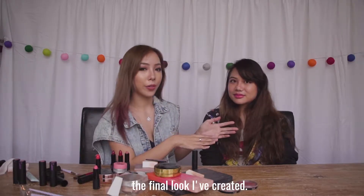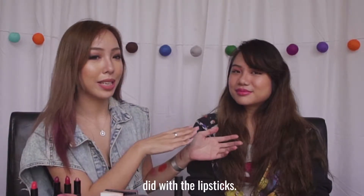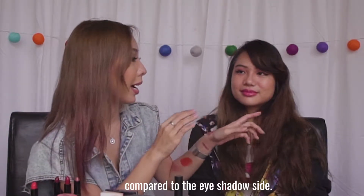So this is the final look, and personally I really love the side which I did with the lipsticks. It's really pigmented as compared to the eyeshadow side.